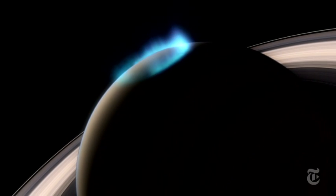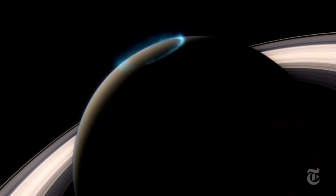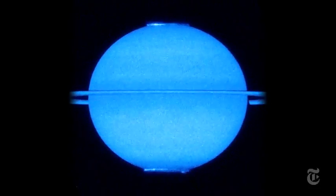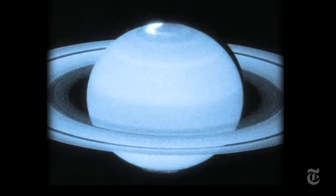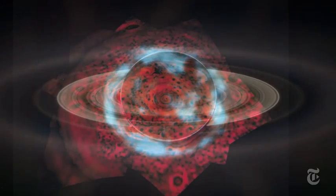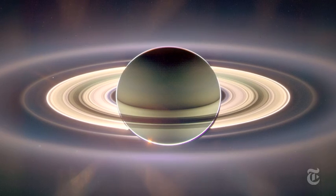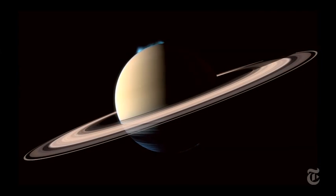Saturn has an aurora — its own version of the northern lights — a ring of electrical fire guided by the planet's magnetic field. Rings of ice, the dancing ribbon of aurora, sitting smack on top of a six-sided hurricane: another jewel in the crown of the solar system's most photogenic planet, where the voyage and the discoveries go on.